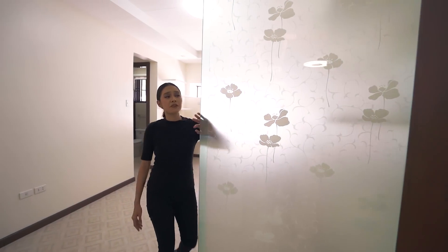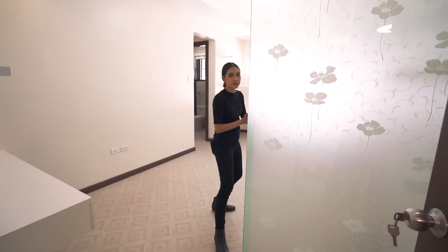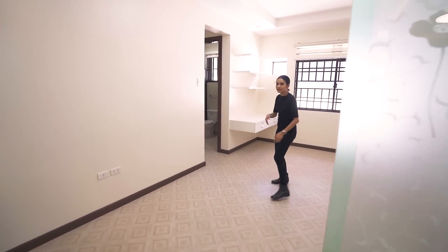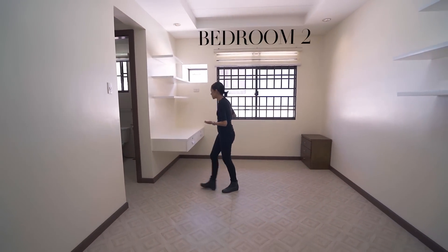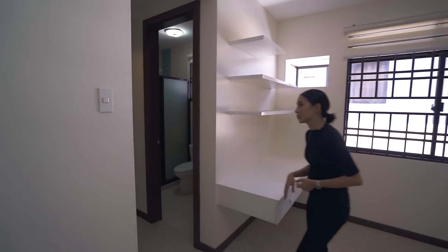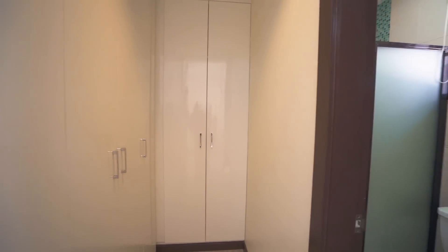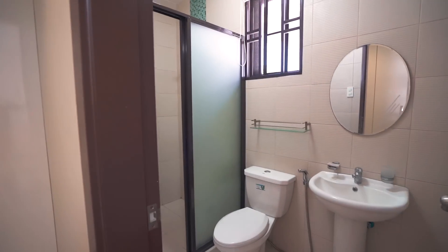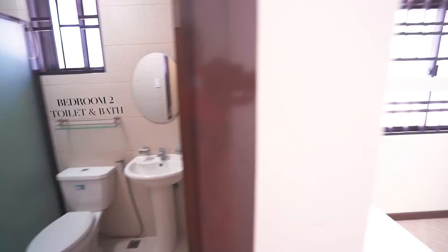Bedroom number two has frosted glass installed — likely for feng shui, keeping with the Asian theme. It has lots of space, a huge window, a walk-in closet, and an ensuite toilet and bath.